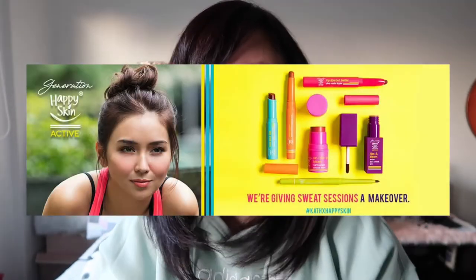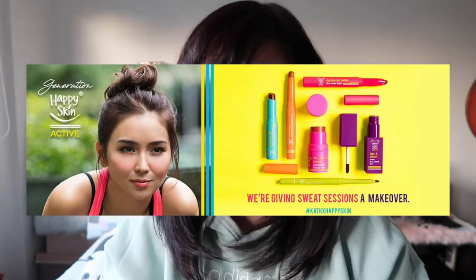Hey friends, it's Fennina. Welcome back to my channel for today's video. As you can see on the title of this video, it is another beauty vlog and I'm kind of excited to give you guys a review on this. I actually made a vlog on this brand way back — I'm just gonna put the link below. It is Happy Skin's collaboration with Katrine Bernardo, called Generation Happy Skin Active.